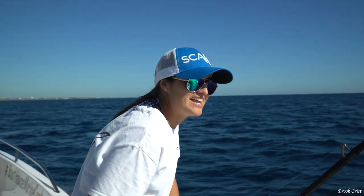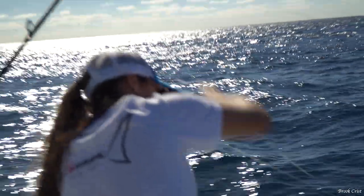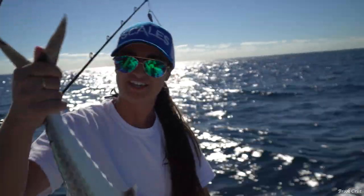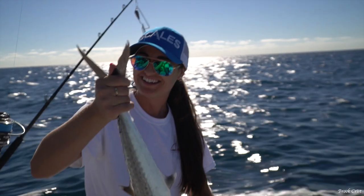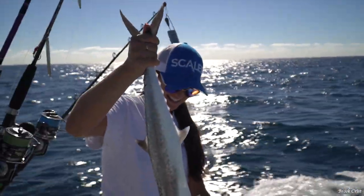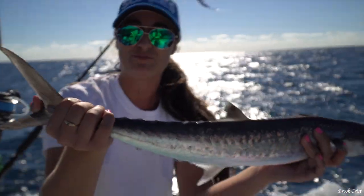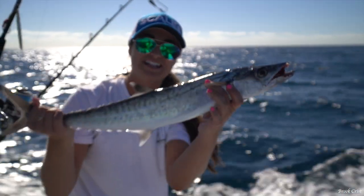We are hooked up again on the planer — probably going to be another small kingfish, it just came up on top. The little snake king. Now these guys have to be 24 inches to keep, and I don't think he's quite there. They have to be 24 inches to the fork, and this is 23 and a half, so I'm going to let him go.